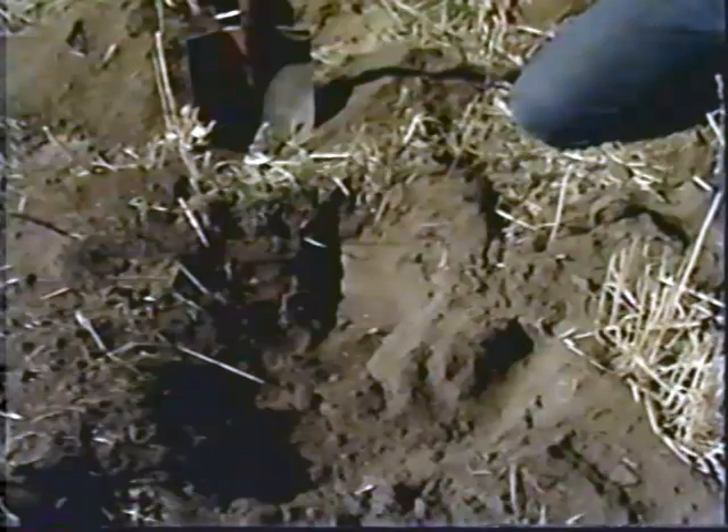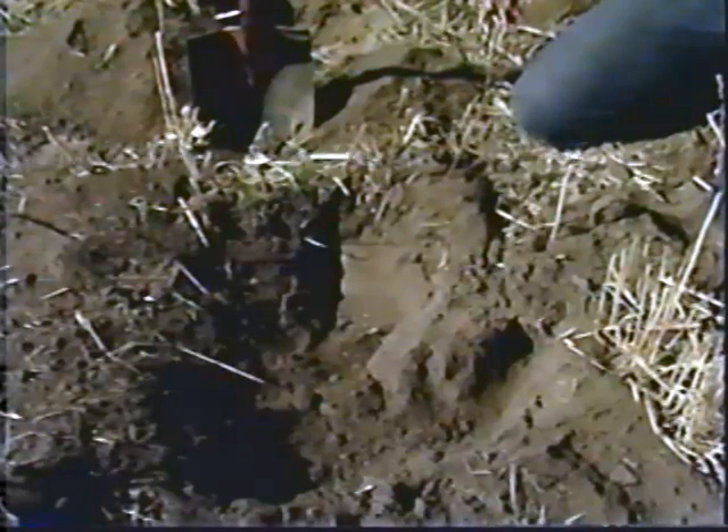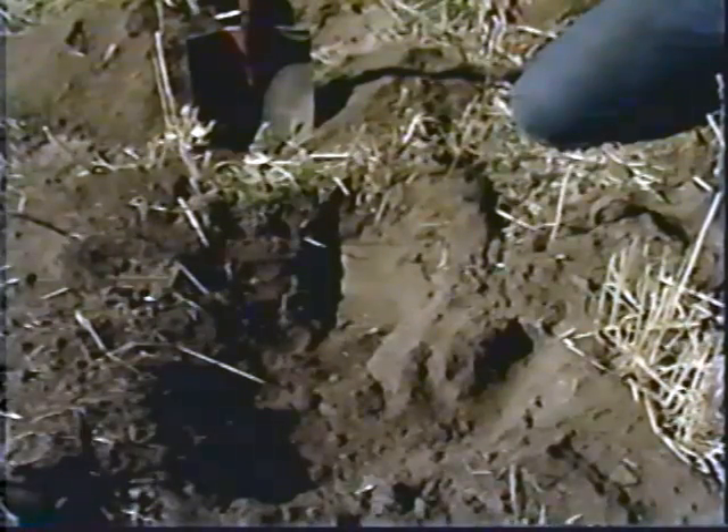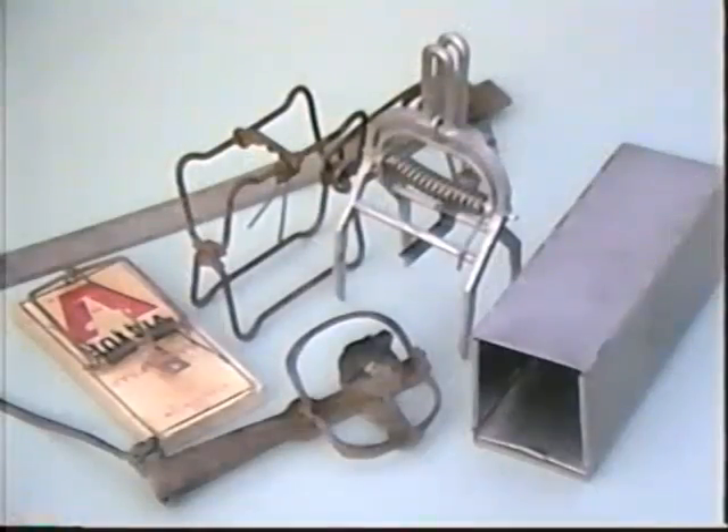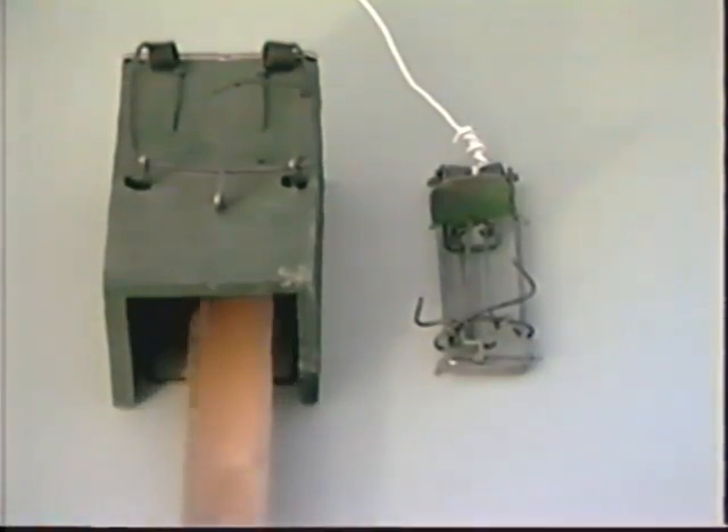A more effective control method, particularly on small populations, are traps. Traps can be used when we have only a few animals to catch or are concerned about other animals that might be affected by the use of chemicals. The right trap, practice, and a little patience are required. Traps used for rats, mice, and larger mammals do not work with gophers — the gopher must be caught in their burrows where space is limited.